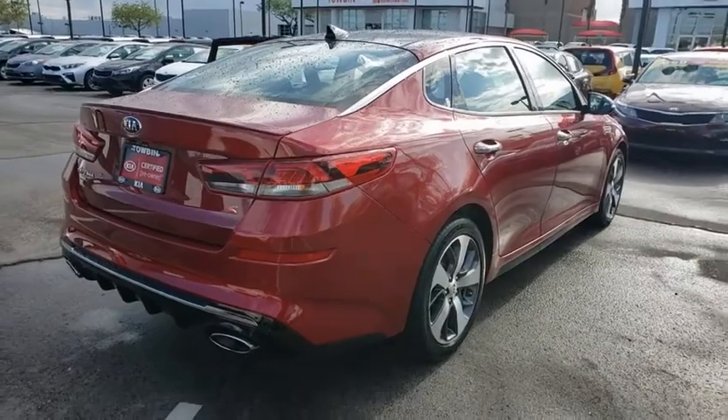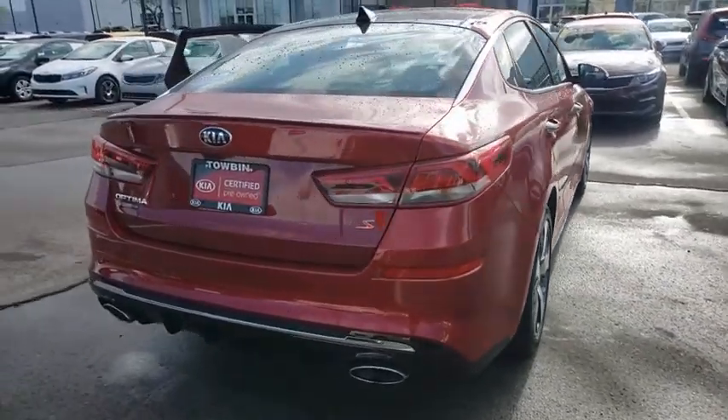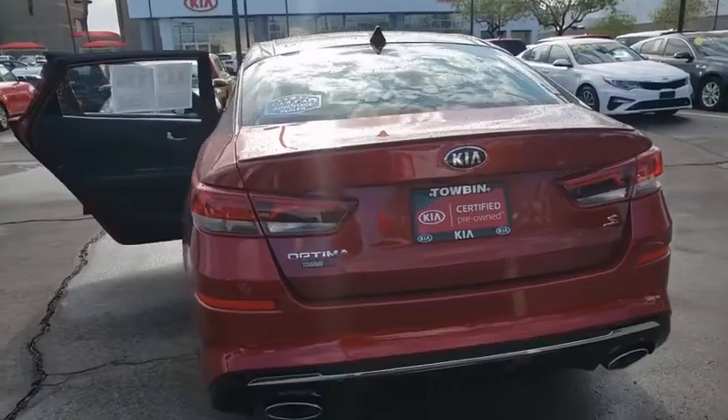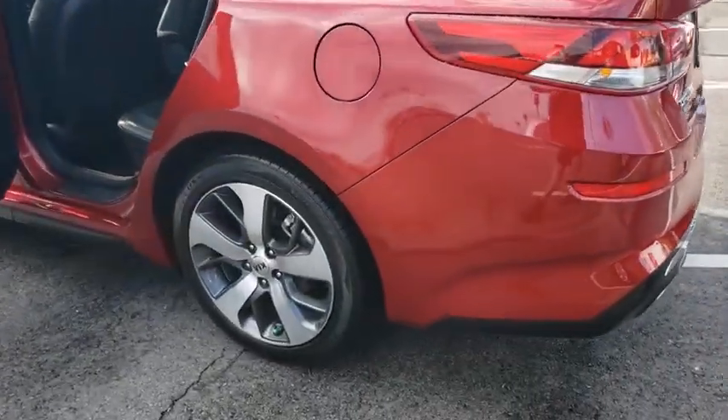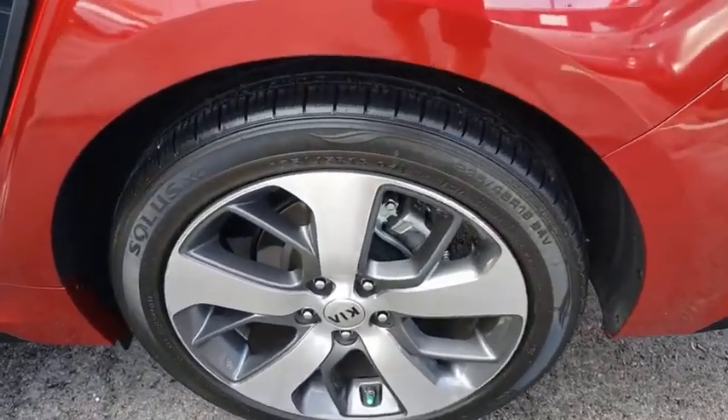This vehicle has less than 15,000 miles. Here are some of this vehicle's great options: Bluetooth, cruise control, trip computer, rear window defroster, power door locks, dual zone climate control, tilt steering wheel, power driver's seat.